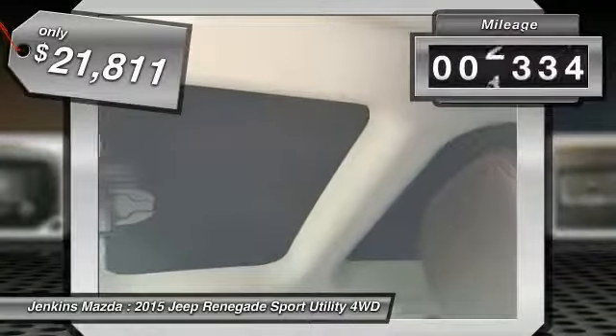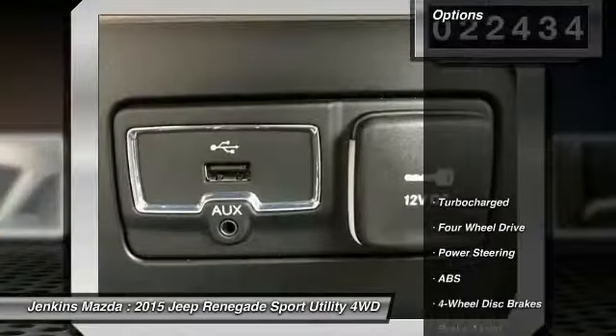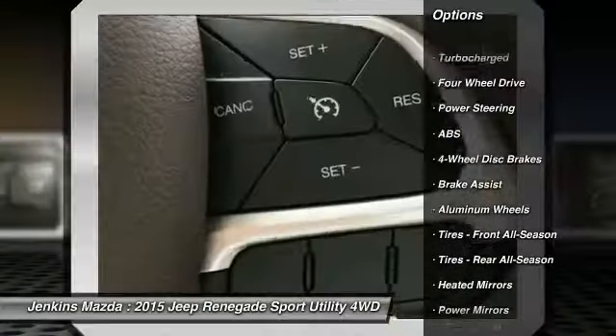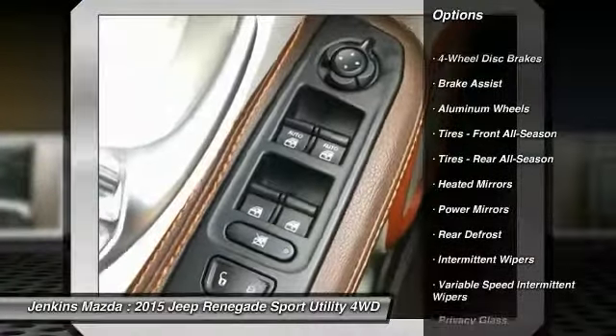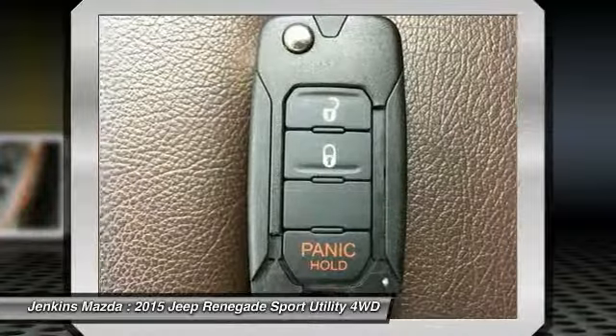This vehicle has less than 25,000 miles. Here are some of this vehicle's great options: stability control, traction control, steering wheel audio controls, keyless entry, anti-lock braking system, backup camera, leather wrapped steering wheel, Bluetooth, power steering, and driver airbag.